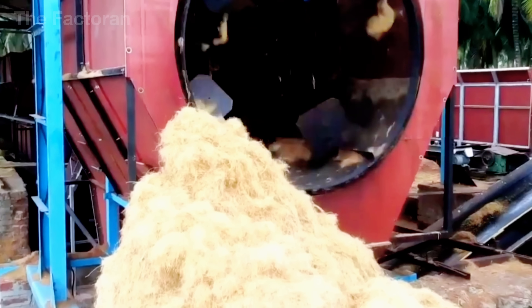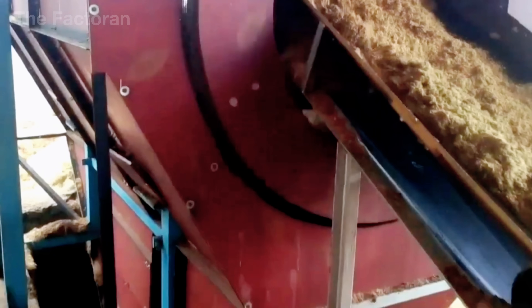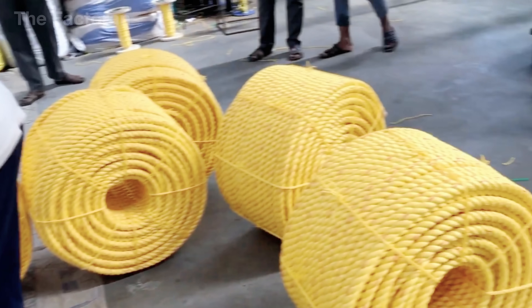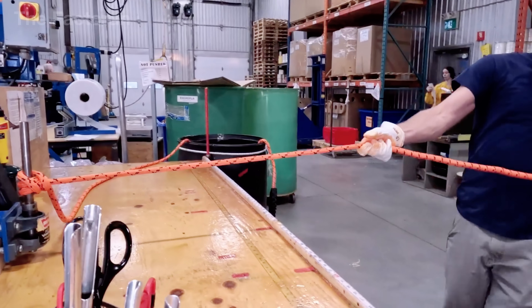And what about you? Between the thick, rugged power of traditional twisted ropes and the superior flexibility of modern braided ropes, which would you trust more when facing extreme conditions? Leave your thoughts in the comments below, and don't forget to hit like and subscribe to the channel to continue following the journey of everyday materials that hide within them an entire world of technology.